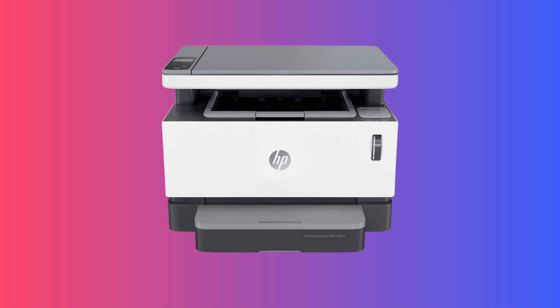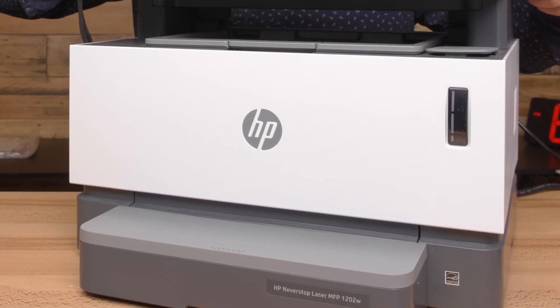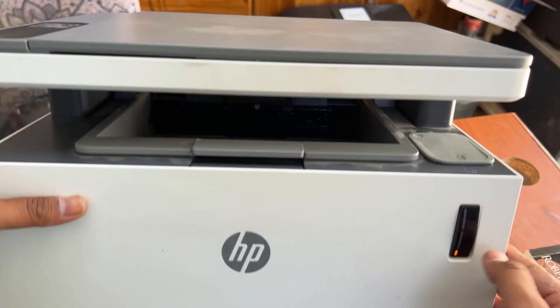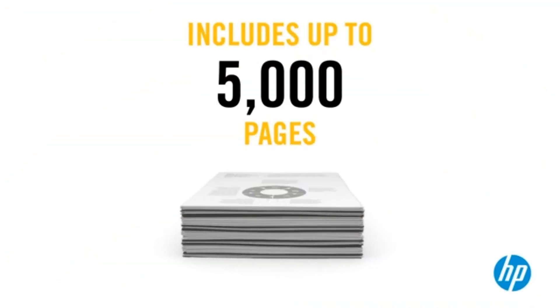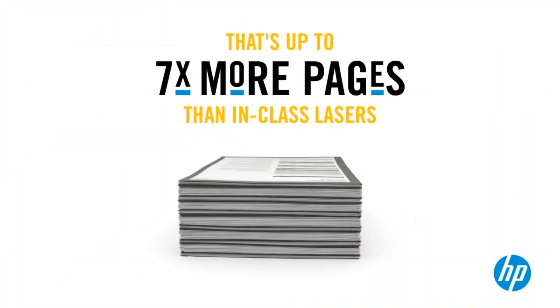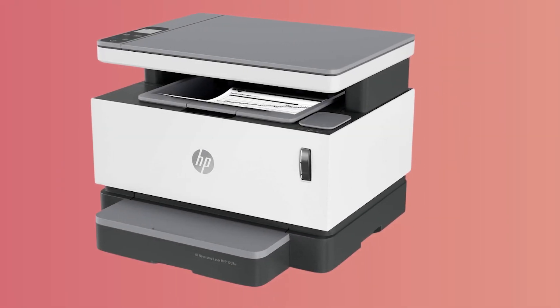HP's Never Stop Laser MFP 1202W stands out for its innovative cartridge-free toner system, providing an unrivaled economical printing experience for both office and home users. Delivered with up to 5,000 pages of toner, this wireless printer offers up to 7 times more pages than its class counterparts, making it a true value proposition.